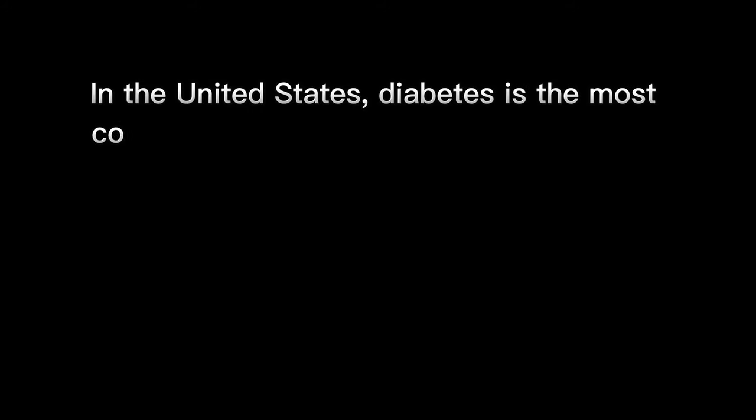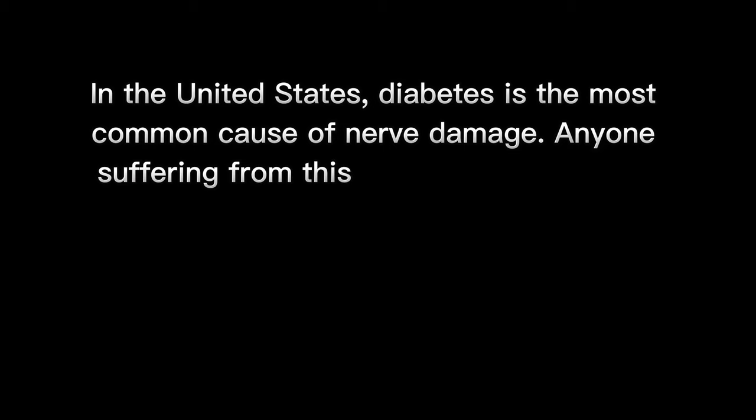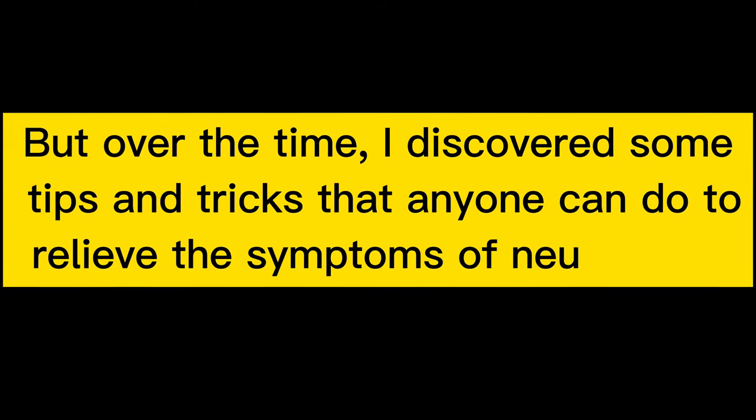In the United States, diabetes is the most common cause of nerve damage. Anyone suffering from this condition would know that the painful tingling sensations, shooting pains, and hot and cold sensations in the affected area can reach a level that is unbearable. But over time, I discovered some tips and tricks that anyone can do to relieve the symptoms of neuropathy.